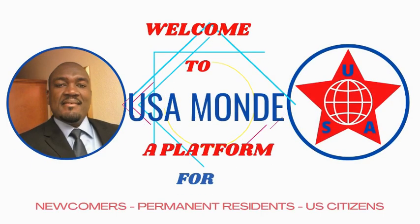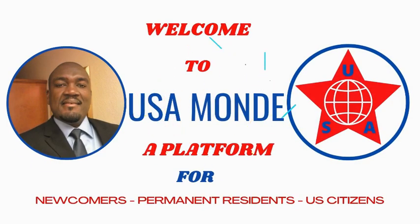In today's video we're going to go over NVC time frames on cases, documents, and emails they are working on. We're also going to go over the August 2022 Visa Bulletin. Hello, my beautiful people, this is John from USA Modern, welcome back and thanks for watching.